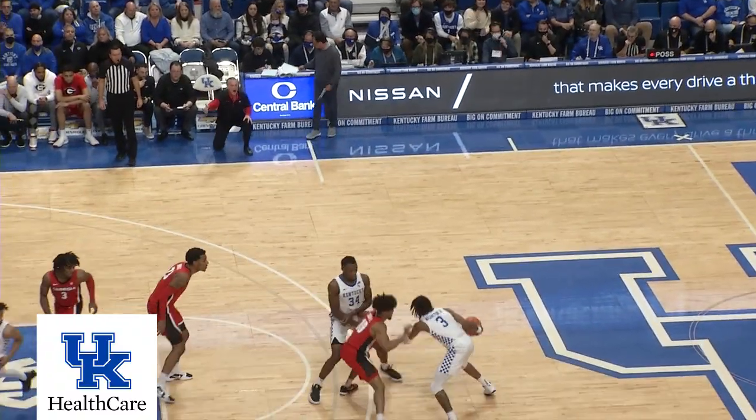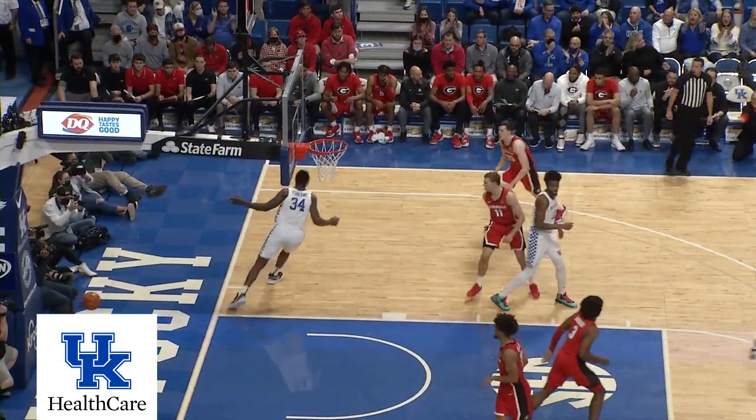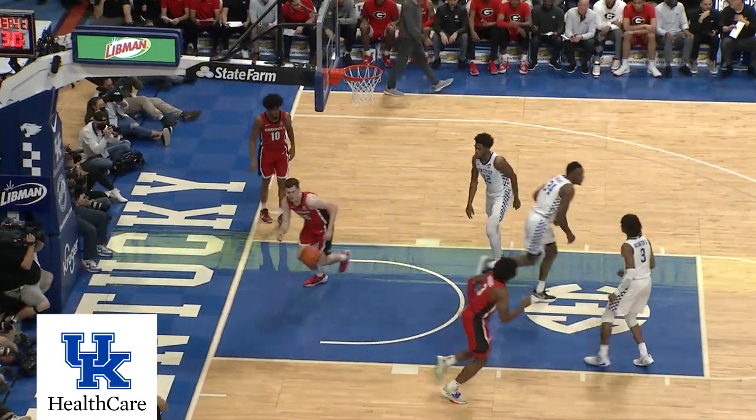Right side, Washington pops out to get it at the top, angles right to the elbow, bounce pass for a dunk to Shibway on the pick and roll. Mintz comes into the lane, out to Washington — Washington dumps it down to Shibway, who makes the catch and puts it in.